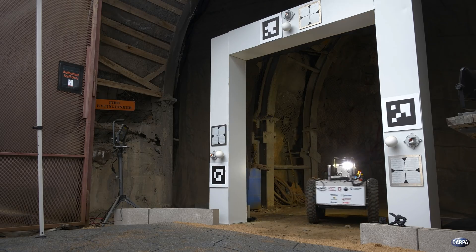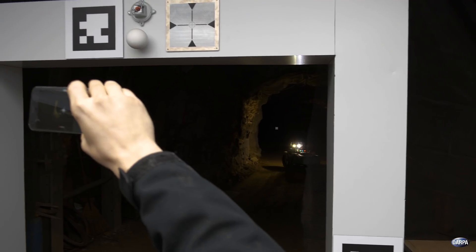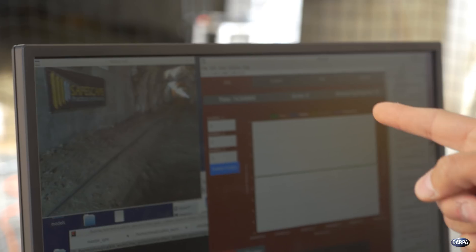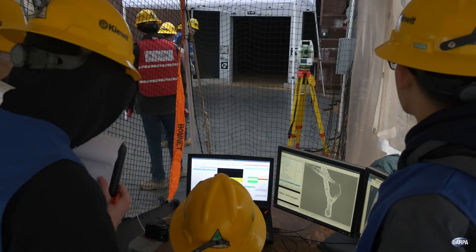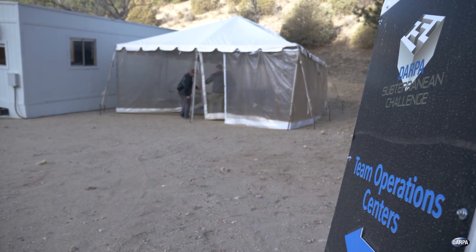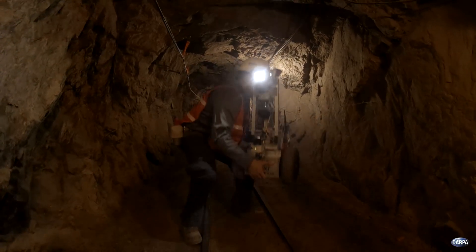One of the major surprises is just how unknown the underground actually is. It's not just about testing whether there's enough light or whether they can drive a few meters — it's about how all of that has to come together to succeed in this type of difficult environment. Many of the teams are really feeling the challenge of integration at least as much as what they're facing on the technology front.